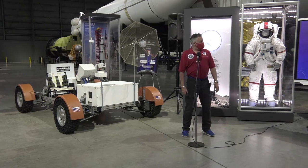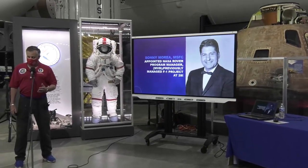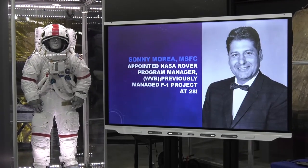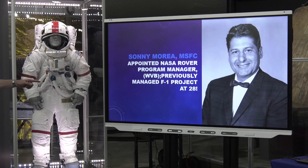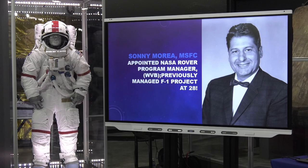Sonny Moria was originally the project manager on the Saturn V F1 engine project, chosen for that role when he was just 28. Von Braun tapped him to be the rover project manager. Sonny said, 'I'm a propulsion guy — I don't know anything about vehicles.' Von Braun said, 'You'll be fine, I have faith in you.' And you can't say no to a guy like that. So Sonny became the rover project manager at Huntsville for NASA.